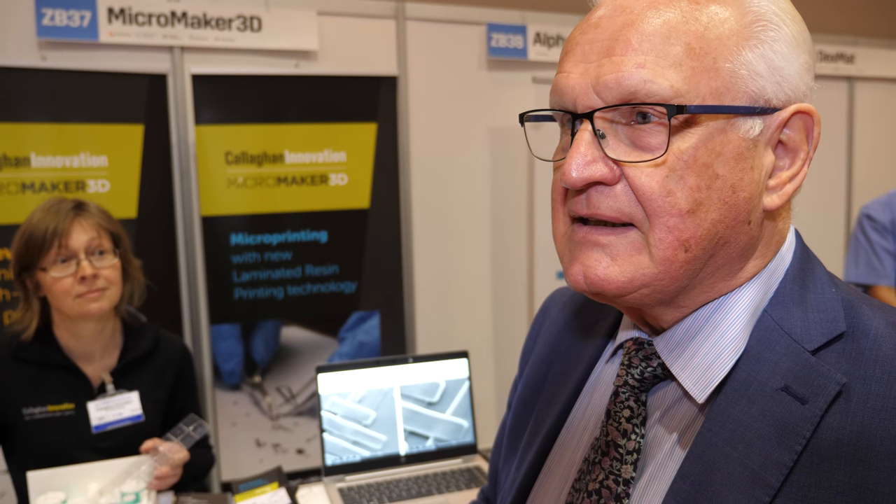Hello, my name is Peter Harrop. I'm chairman of IDTechX, and you watchers and listeners probably know me anyway. We're at the big event, the IDTechX show, interviewing people. And although this is a 3D printing company — a very unusual one — we're seeing at this show enormous interest now in what is moving from components in a box, 1900 technology, to structural electronics.